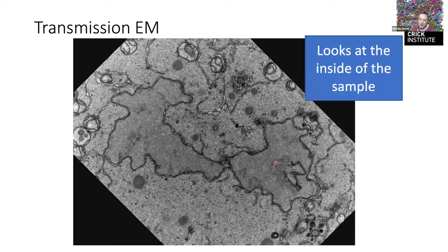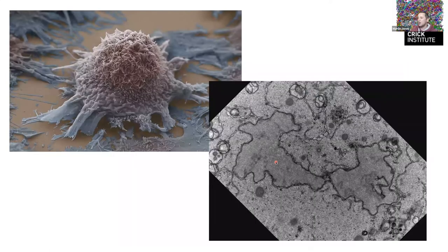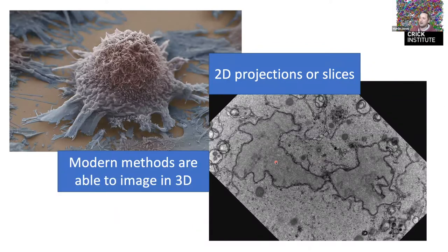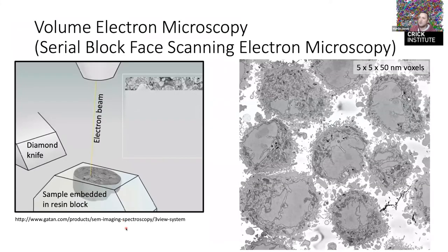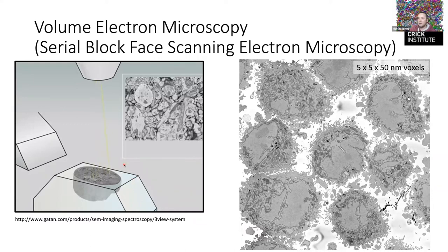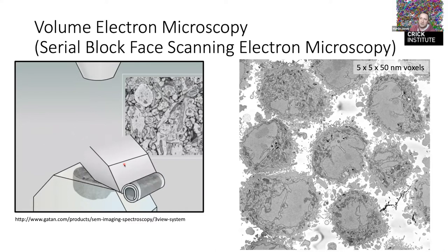This is what a single slice through a dividing cell looks like — you can see the nucleus split into two, mitochondria, endoplasmic reticulum, and various substructures. But it's a tiny fraction of the cell. Both SEM and TEM are essentially 2D or quasi-2D, but there are newer methods, around for maybe a decade now, that allow genuine 3D imaging. One workhorse system is the serial block face scanning electron microscope, which incorporates a diamond knife inside the microscope.